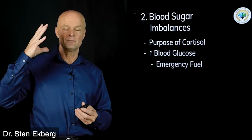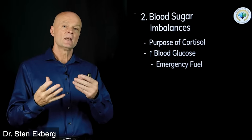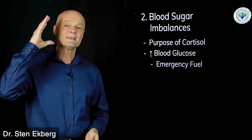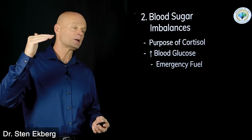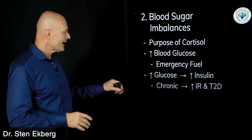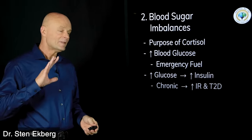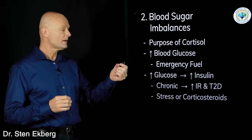The problem with modern society is that our stresses are more mental and imaginary — we don't have wild animals chasing us. If we did, we'd use up all that energy. Instead, when the stress is emotional we're not expending extra energy, we're just raising blood sugar. So glucose goes up, insulin goes up, and if that becomes chronic it can contribute to increased insulin resistance and type 2 diabetes.